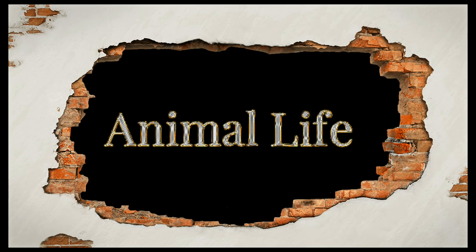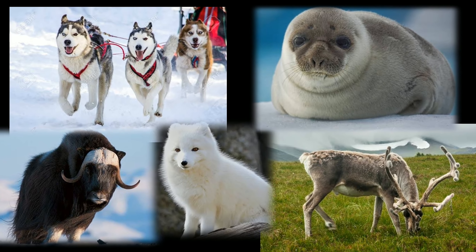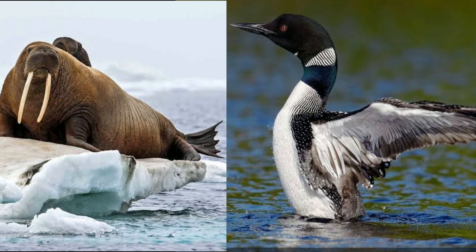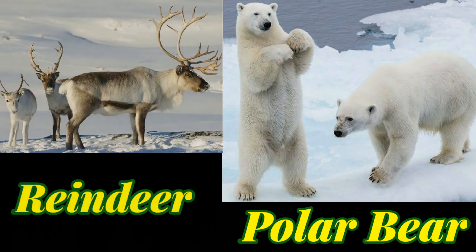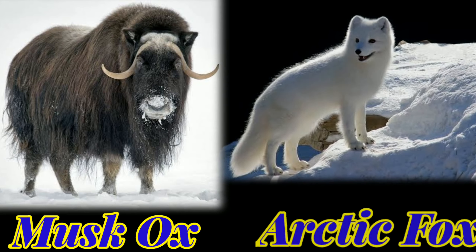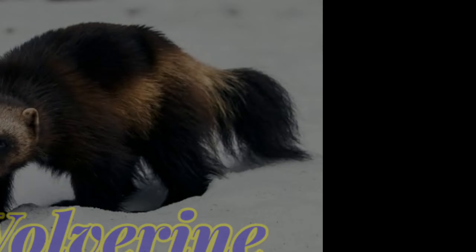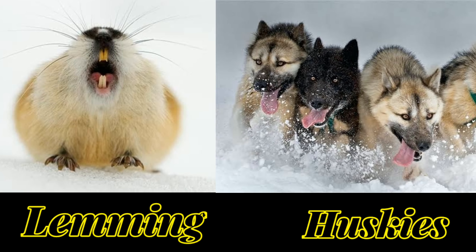Now let's see animal life. Only those animals that can adapt themselves to the extreme cold are found on this island. Animals like reindeer, polar bear, musk ox, arctic fox, wolf, hares, wolverine, squirrel, and lemming are found here.